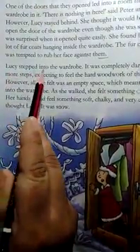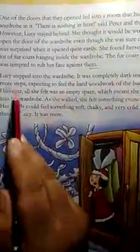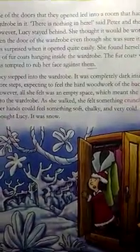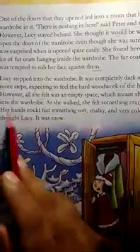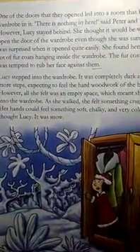Lucy stepped into the wardrobe. It was completely dark inside. She took a few more steps, expecting to feel the hard woodwork of the back of the wardrobe. However, all she felt was an empty space, which meant she could walk deeper into the wardrobe. As she walked, she felt something crunching — crunching means the sound heard when something is crushed — under her shoes. Her hands could feel something soft, chalky and very cold. 'This is strange,' thought Lucy.